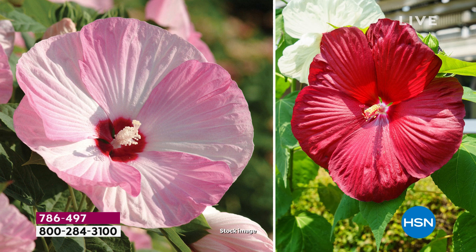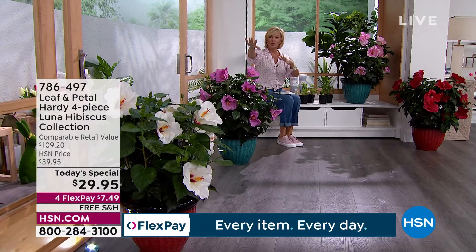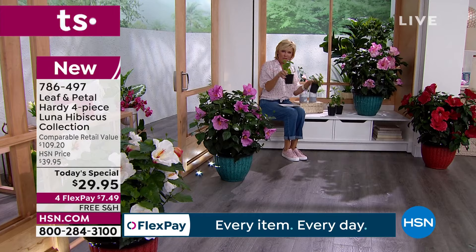Don't plant them if you don't like a little attention for your garden — they're head turners. The blooms are just so magnificent. The size of the blooms, the colors, not to mention the gorgeous green foliage that really helps pop each color. And you get the variety: you're not going to get all one color — you get the white, the pink, the red, and the swirl.